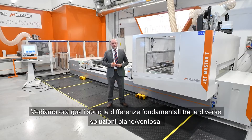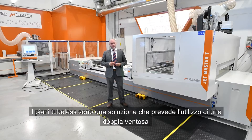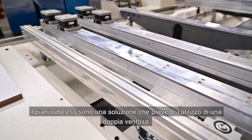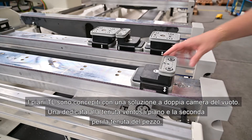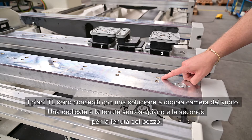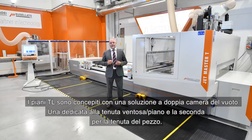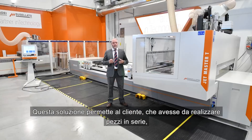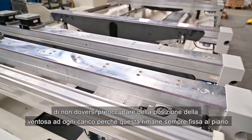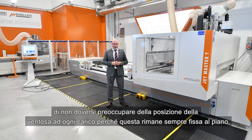Now let's see the fundamental differences between the different rail and pod solutions. The tubeless panel support involves the use of a double suction cap. The lower part of the suction cap adheres to the rail, while the upper part holds the piece. TL rails are designed with a double chamber vacuum solution — one dedicated to the suction cap and panel support, the second dedicated to the panel seal. This solution allows the customer making pieces in series to keep the suction cap always fixed on the table at each load.